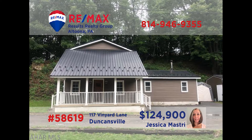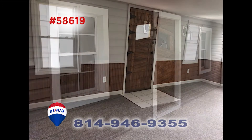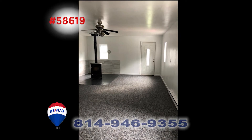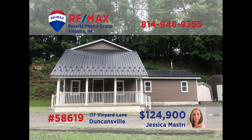Located in a quiet area in Duncansville, this charming find is proudly presented by Jess Mastery. Before you enter, take a look at the many exterior updates offered. Step in and discover the wide open spaces in the living room. Step through the dining room to see the kitchen and its many appliances. The coal stove in the family room will keep you snug and warm all winter long. This three-bedroom home is loaded with features you need to see. Call Jess today.